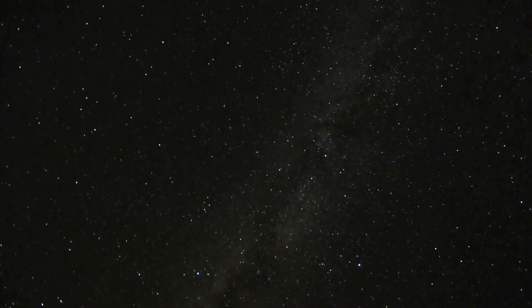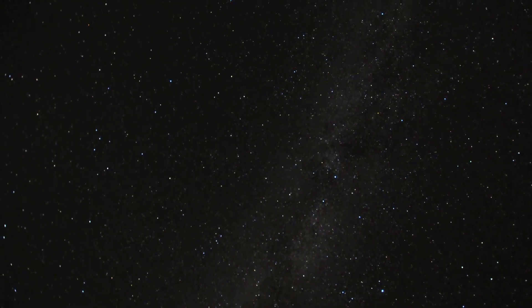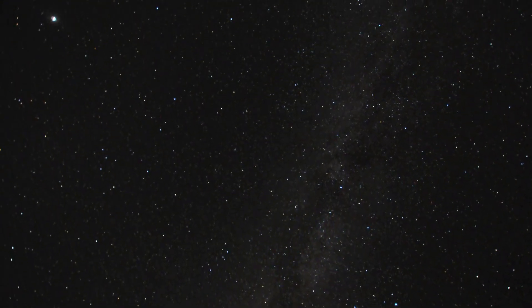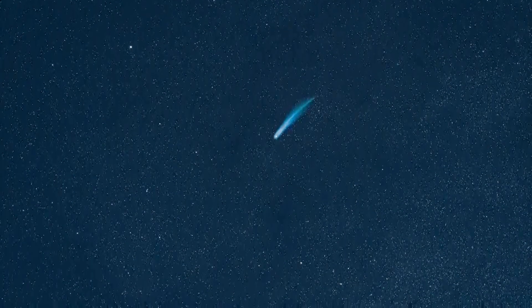Hello Space Fans! Throughout our night sky we see planets, stars, and galaxies. But here in our solar system we can also see another object that we don't often talk about. This is Comets and Asteroids.